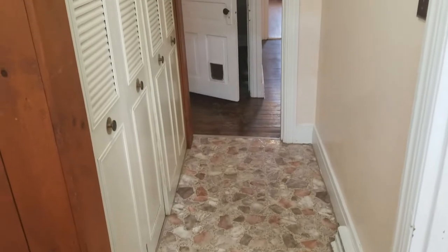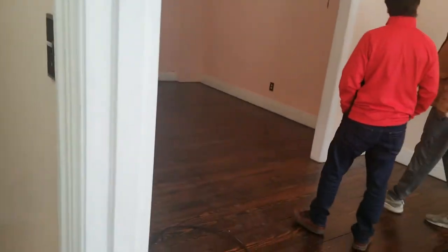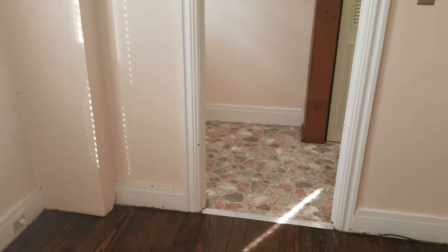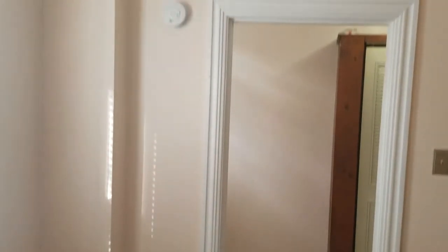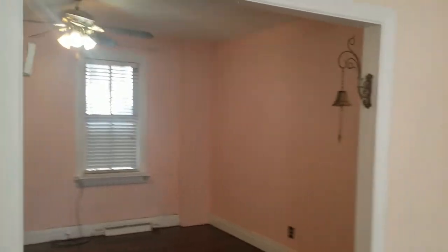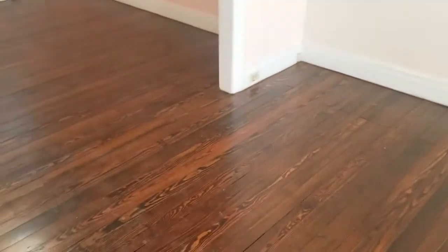I was talking with Chad earlier today, and one of the things we discussed is how people walk properties and never put an offer on them. The whole goal of these videos is to learn how to walk properties, get in and out in 10 to 15 minutes, figure out what needs to be done, and make an offer on every single property that you walk.